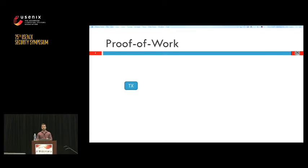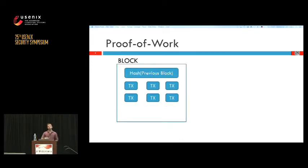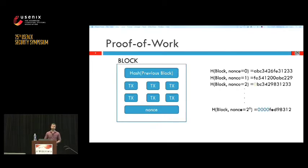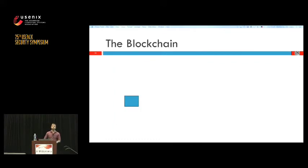Leader election is done through proof of work. Miners validate transactions by mining blocks — they collect transactions, put them in a block, add a hash of the previous block as a back pointer, and then compete by solving a cryptographically hard puzzle: iterating through nonce values until the hash of the block header has a number of leading zeros. The first miner to find that block gets his block appended to the blockchain and the transactions inside considered valid, creating the famous blockchain with total ordering.